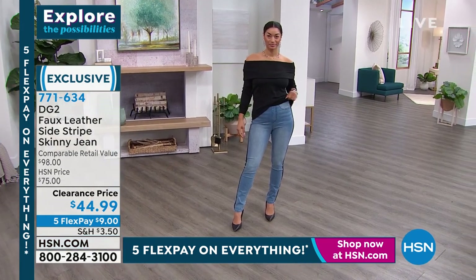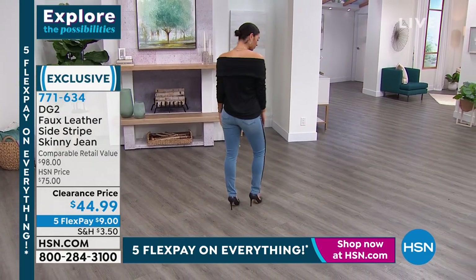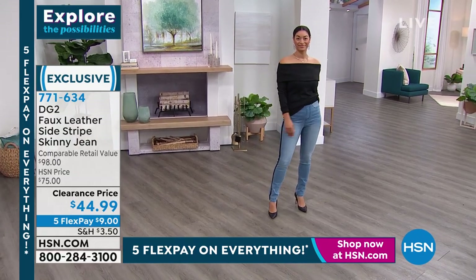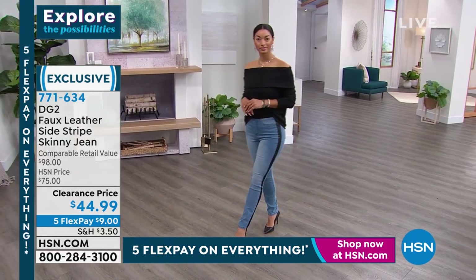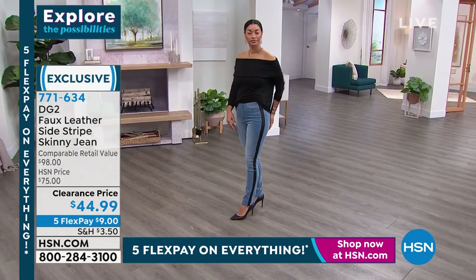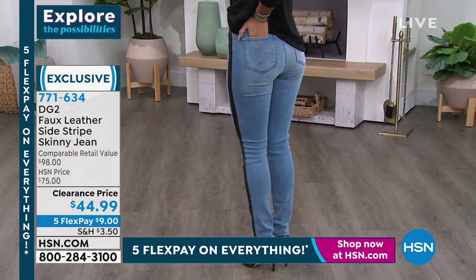The whole outfit — you're not even spending $100. The jeans are $53 off our price. You throw on that beautiful off-the-shoulder sweater, which we still have all sizes available in from extra small to 3X — she looks amazing. Obviously Brooke's wearing it with the pump, but you could throw it on with a little sneaker or sandals right now.